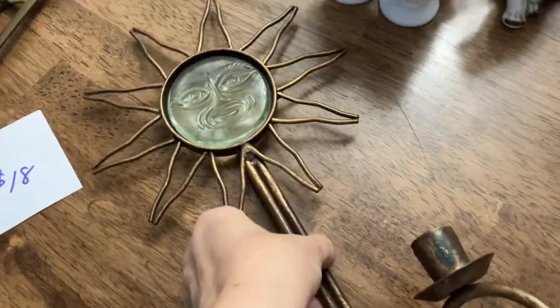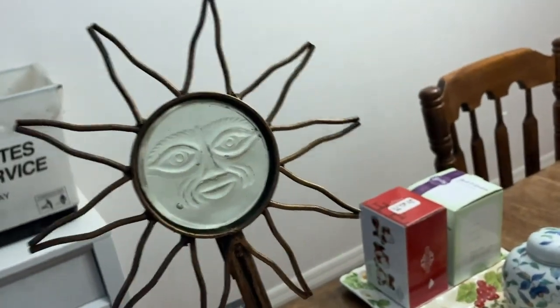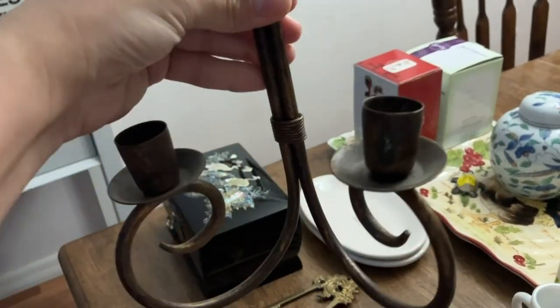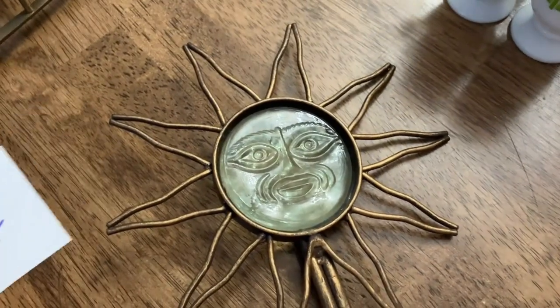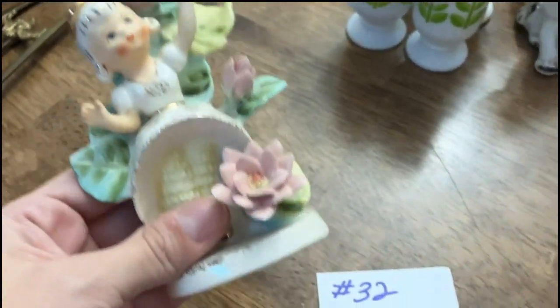The next item — look at how cool this is! It's like a sun candle holder, a taper candle holder that you could put on the wall. It is brass. This one is going to be number 28, eighteen dollars.